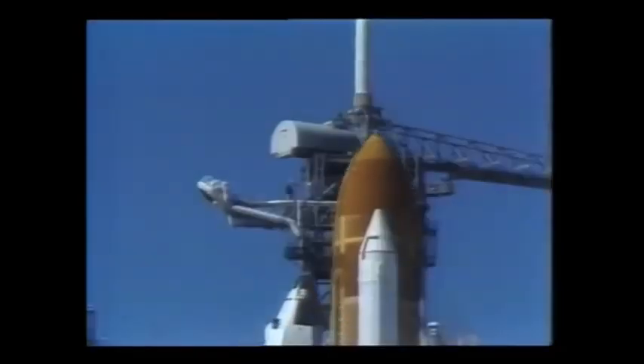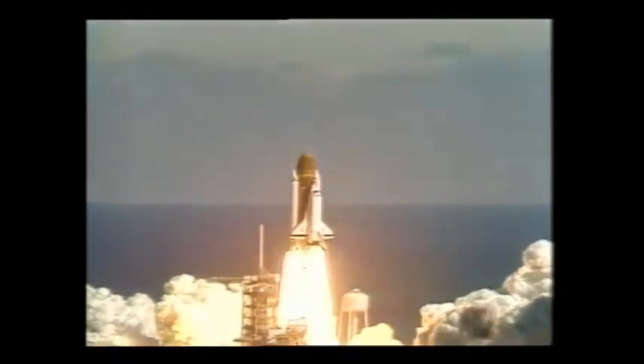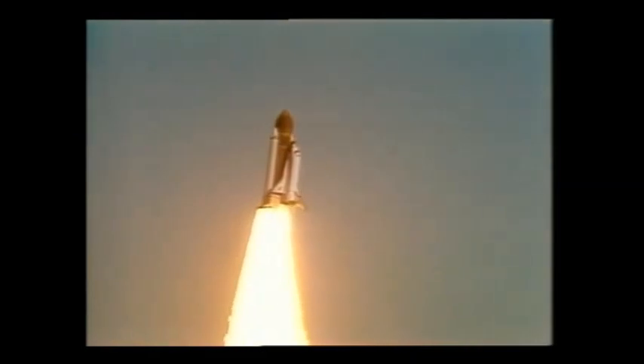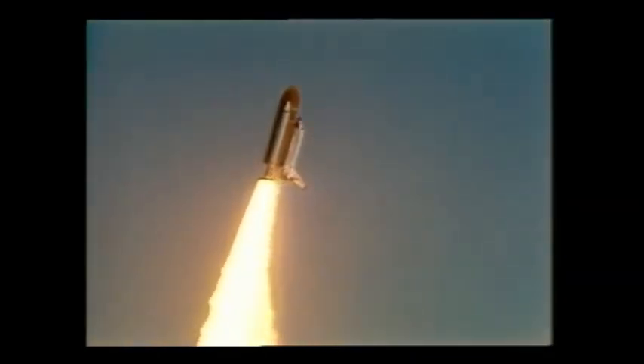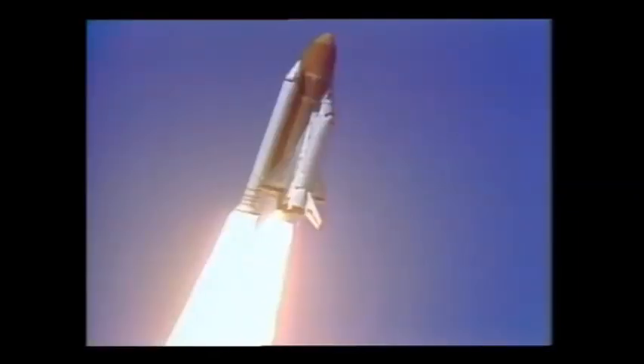And liftoff. Liftoff of the 25th Space Shuttle mission, and it has cleared the tower. I have a engine now controlling the program. Roger, Challenger. Good roll program confirmed.